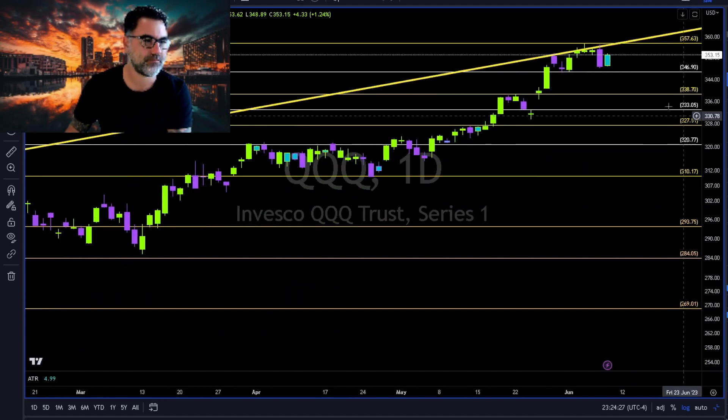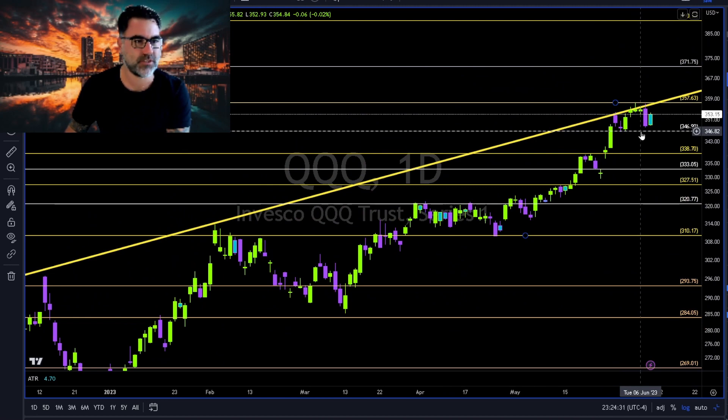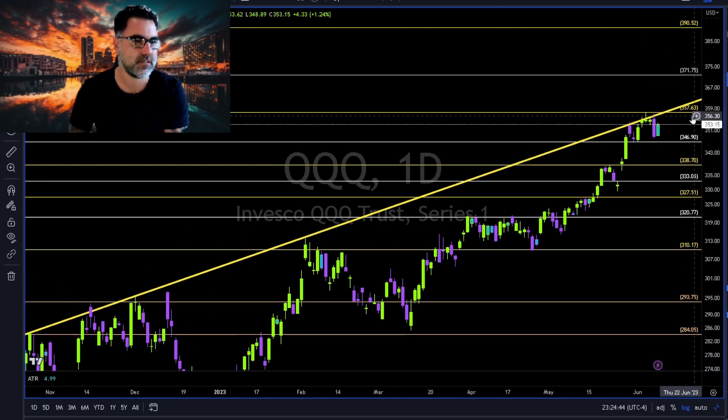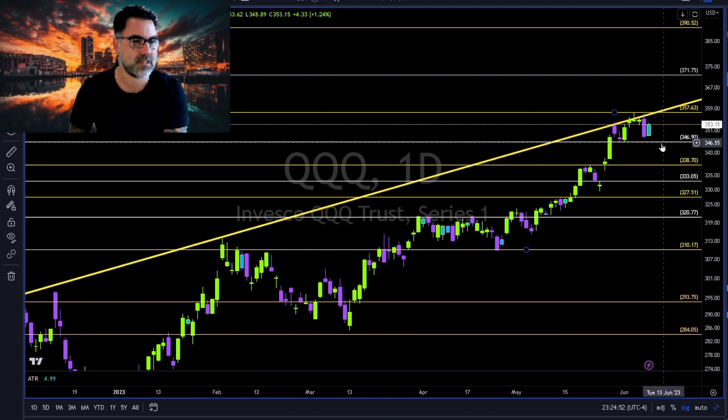QQQ: inside day, nothing much. 347 to the downside still holding, 357 to the upside resistance together with this yellow trend line. Let's see where QQQ will finish this week. Let me know in the comments below — do you think we stay between 347 and 357, or are we going to break below 347 to the downside?